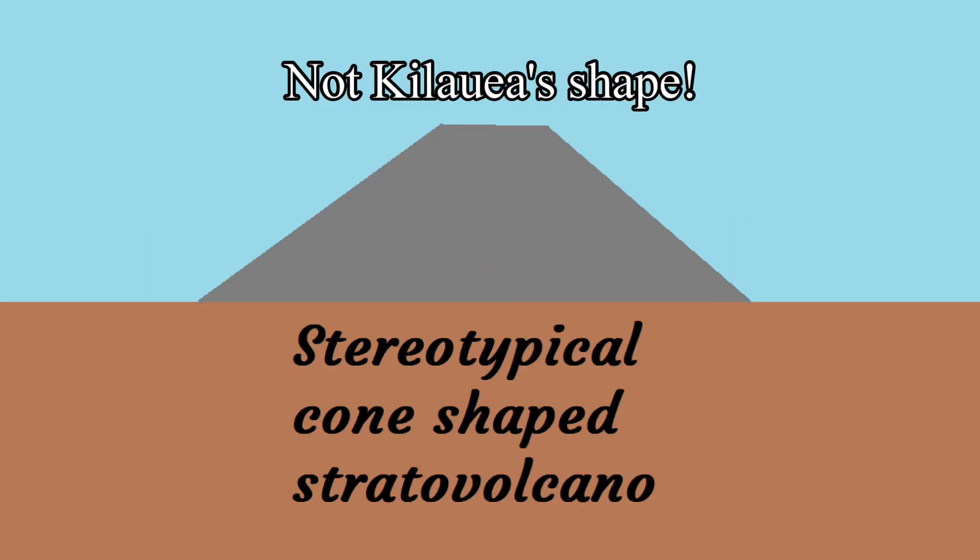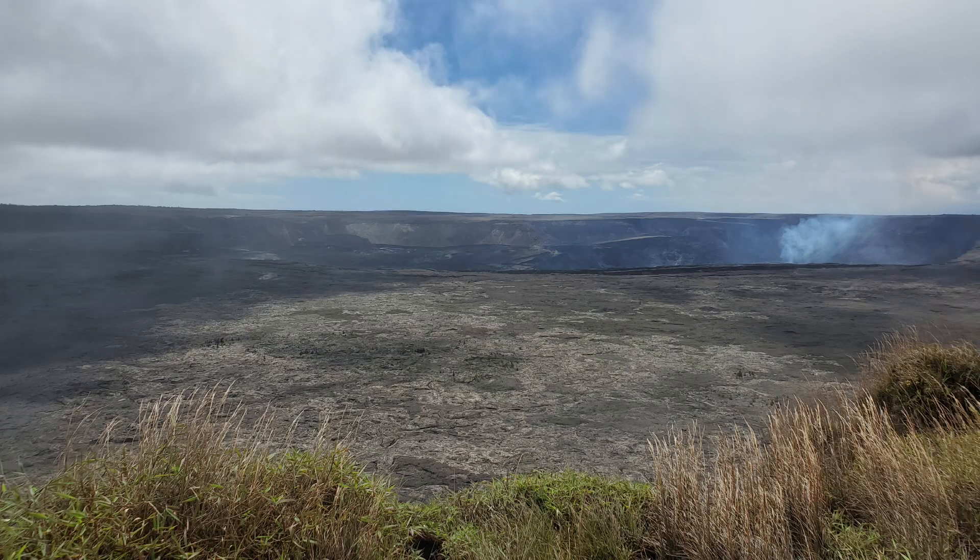This is your stereotypical cone-shaped stratovolcano which is usually found along the boundaries of plates. Here is what the summit of Kilauea looks like — it is not your stereotypical cone-shaped volcano.